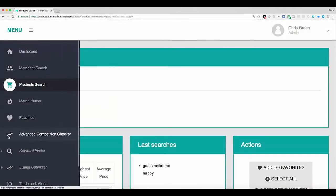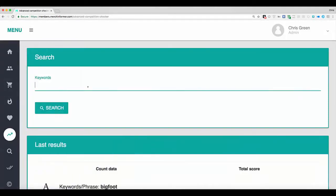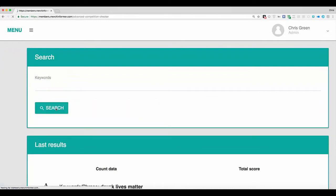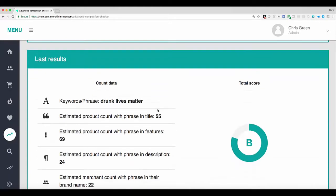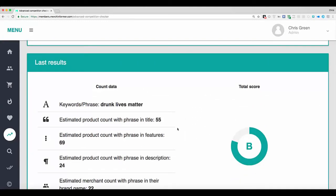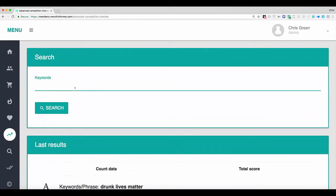The next feature I want to show you is the advanced competition checker. Let's put in a search for "drunk lives matter." What this does is Merch Informer goes and finds all of the listings on Amazon that have these keywords in the brand, in the title, in the features, and in the description, so you can see what competition you have out there. That gives you a score as well. Come down here and you see a total score of B — the number of products with this phrase in the title is 55, 69 in the features, 24 in the description, and 22 using it straight up in their brand name. So you should be able to rank pretty easily for these keywords — if someone's searching, they should be able to find your shirt in the search results. But I don't want you to be misled by that, because sometimes there can be false positives where something has a good score but it doesn't mean many people are actually searching for it.